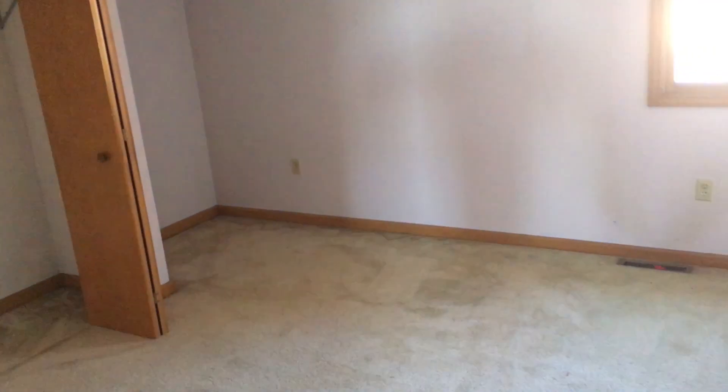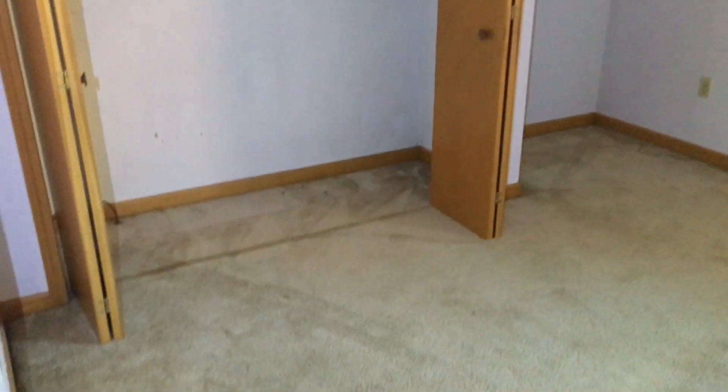And one more bedroom. Let's head to the basement. We're heading down to the basement.